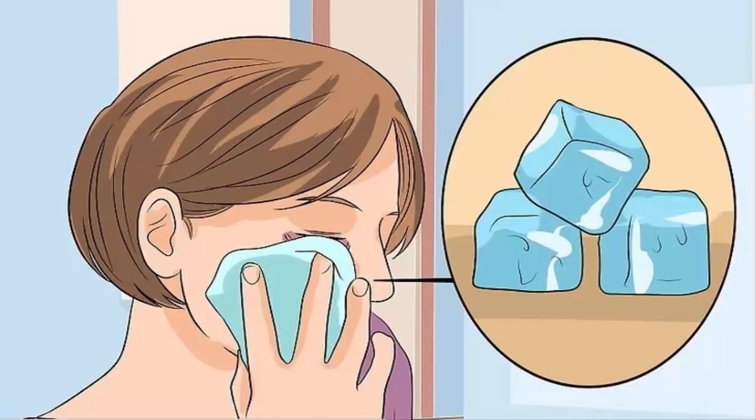Apply ice to the area around your eye. Apply a cold compress, washcloth filled with ice, or a bag of frozen vegetables to the swollen area in 10-minute intervals. Apply the ice pack for approximately 20 minutes every hour during the first couple days of healing. Begin this treatment immediately and continue it for 24 to 48 hours. Press on the skin around the eye, not on the eye itself. Make sure you wrap the ice pack in a towel or cloth, as applying ice directly to your skin can cause skin damage and frostbite.